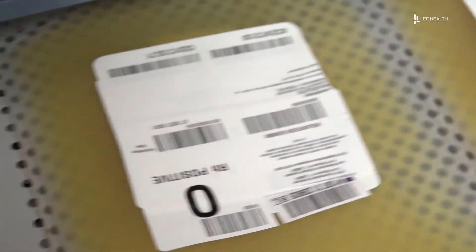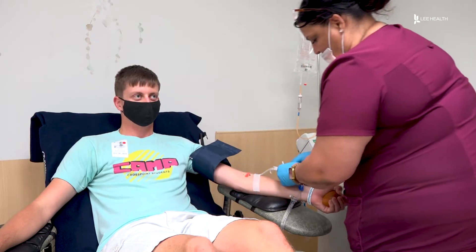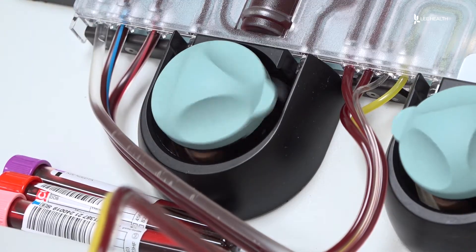Platelets are clotting agents that circulate in the blood. They're essential for things like traumatic injuries, cancer, and disease. There's always a demand for blood donors. It's one of those precious resources that we can't engineer, and platelets are a whole step further because platelets only have a five-day shelf life.